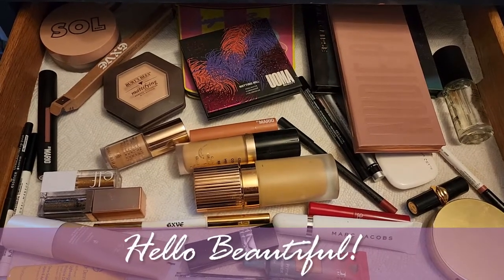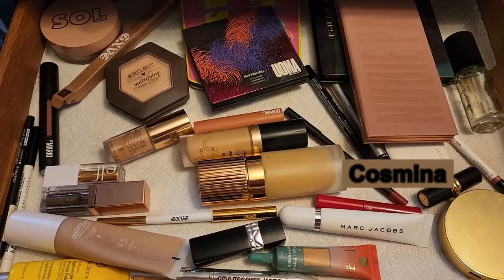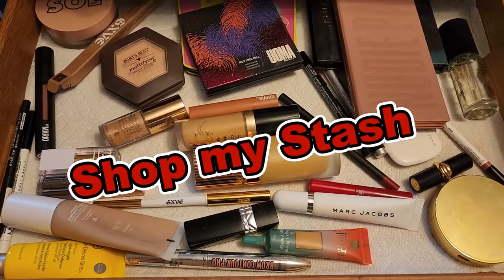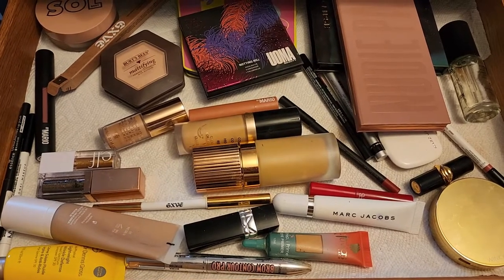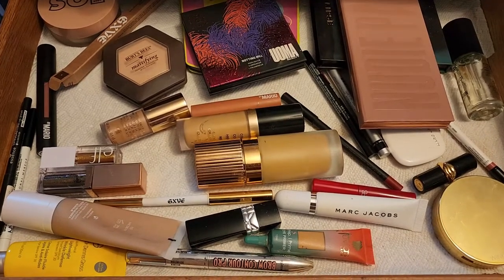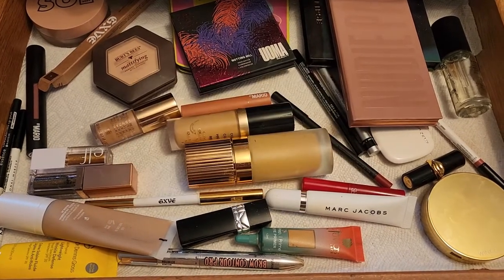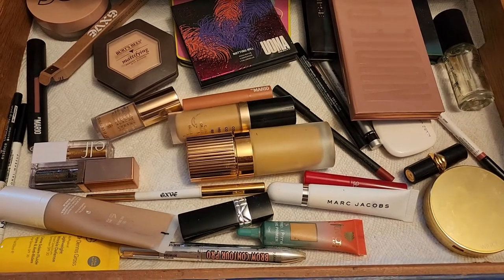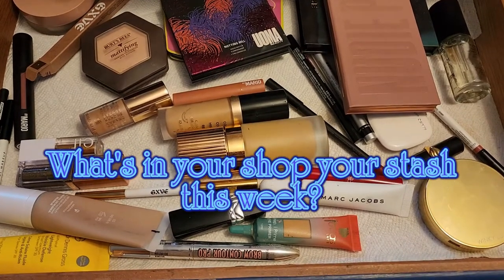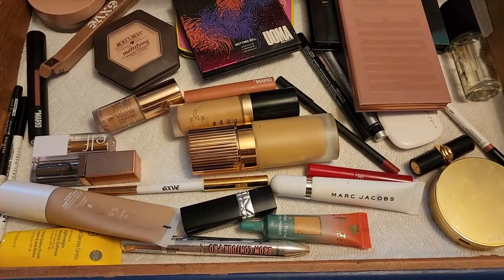Hello beautiful, welcome back to my channel! If you're new here, my name is Kosmina. In today's video we're going to shop my stash — first we'll talk about the products I've used last week, and in the second half we're going to shop my stash for next week. If you're new here, please consider subscribing and give this video a thumbs up. Comment what's in your shop-your-stash this week — maybe a foundation or an eyeshadow palette?